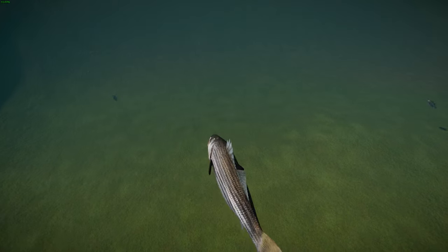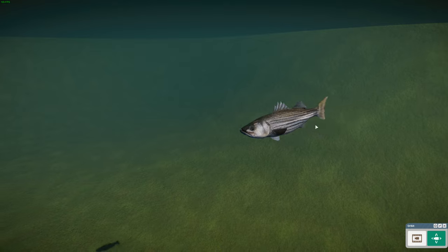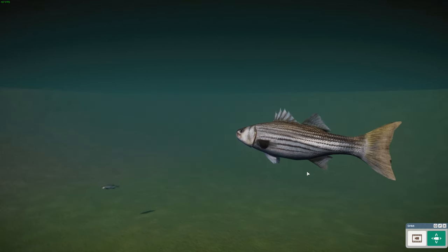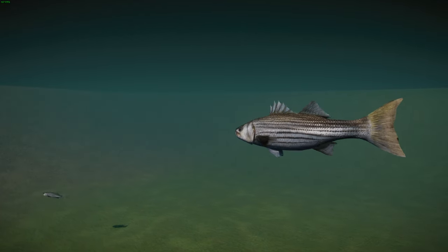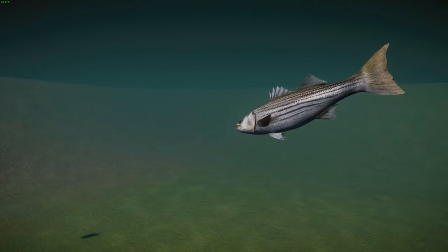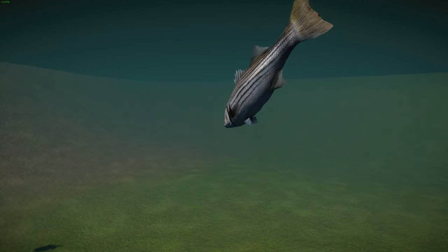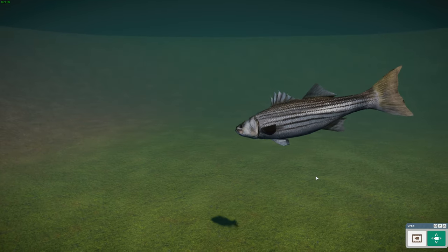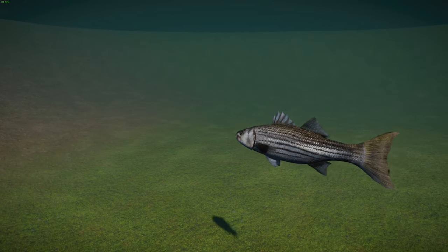These guys are typical members of their group, the Moronidae, in their shape. They have long stripes going down their body — one clearly going down the lateral line — which is where they get the name striped bass. This model came out really really well. The common mature size is about 20 to 40 pounds or 9 to 18 kilograms, with a larger specimen recorded at about 124 pounds or 56 kilos, netted in 1896. They're believed to live about 30 years.